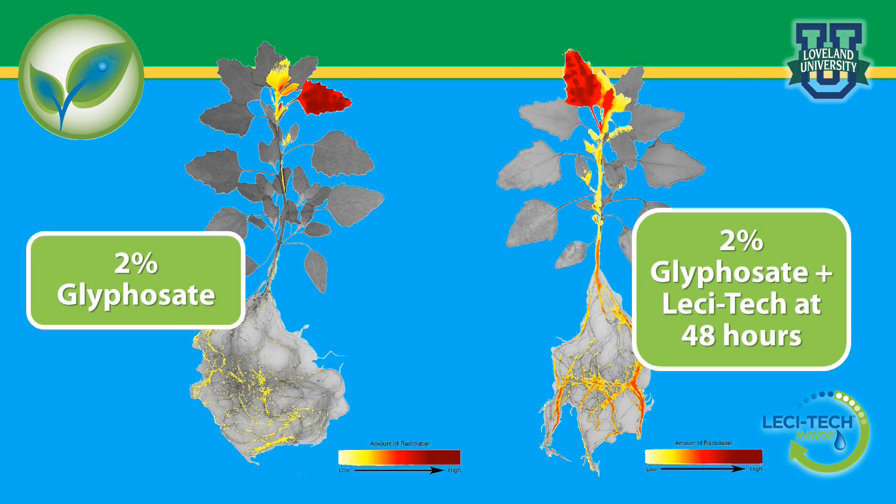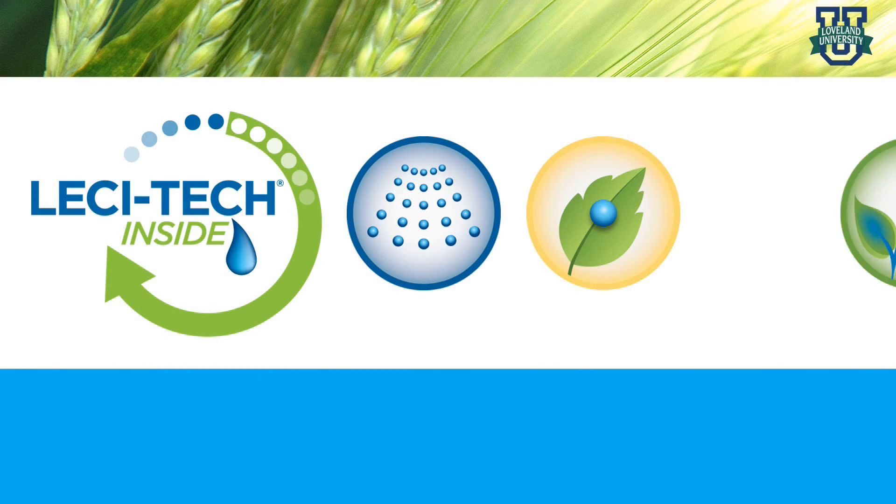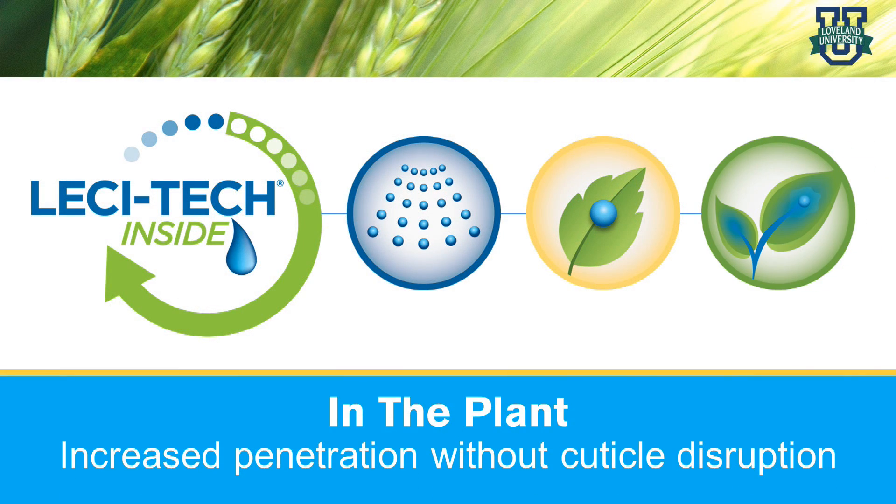Radiolabel glyphosate was used to demonstrate the effect the surfactant systems had on penetration and movement of glyphosate in the plant. The droplets containing the Lesatec surfactant system outperformed the droplets containing the glyphosate with the formulated surfactant system alone. After 48 hours, Lesatec provided greater uptake and movement of the radiolabel glyphosate, indicated by the more intense red color distributed throughout the plant. This movement results in a quicker, more complete kill of the weed species. That's in the plant. Lesatec provides increased penetration without cuticle disruption.